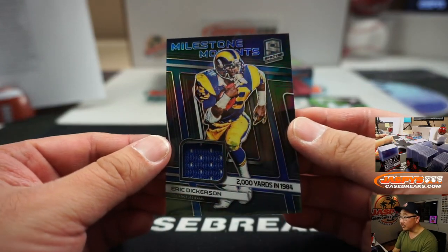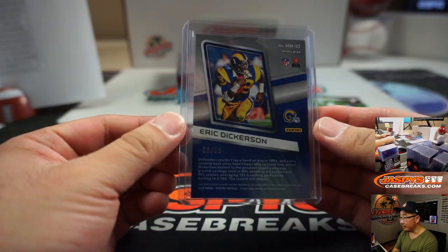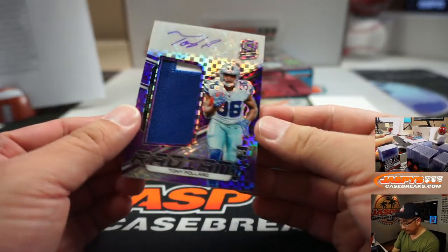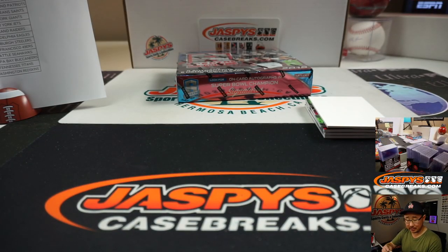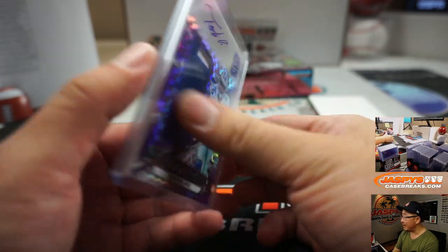Eric Dickerson, Milestone Moments, 2,000 yards in 1984 — he does some local sports talk radio here in LA, 58 out of 99. And then we've got Tony Pollard, another neon purple — I like these — neon purple checkerboard background, Cowboys, Aaron Salinas on the board, 9 out of 35.